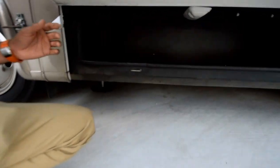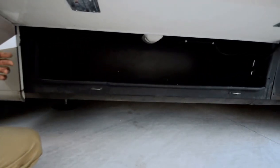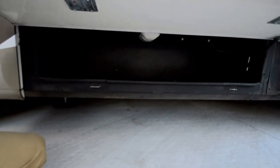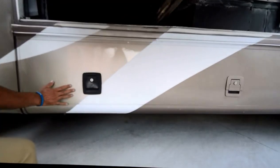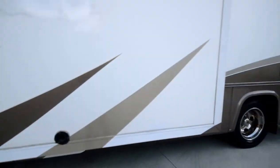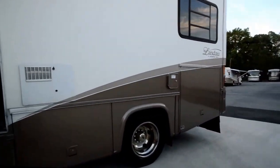Nice little compartment — a very long one. Looks like about six feet long, going about two and a half to three feet deep. Really important for storage space. This is not a Class C, it's a Class A, so it's going to have a lot of storage space.